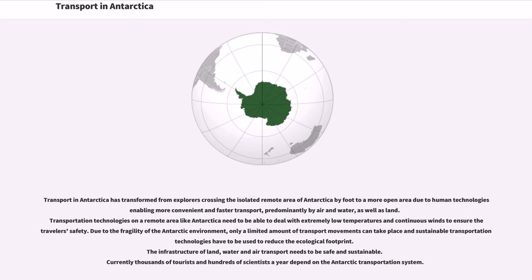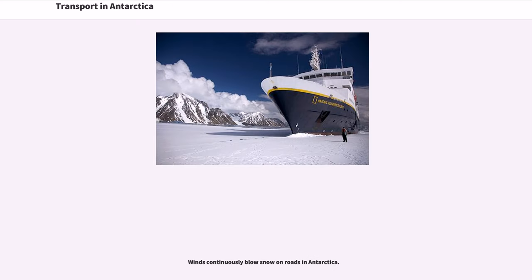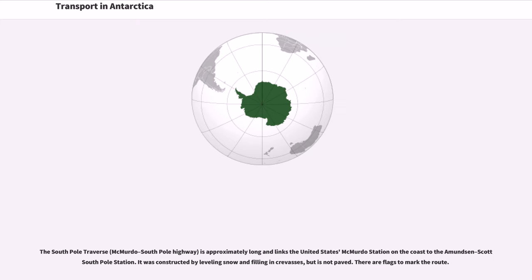The infrastructure of land, water, and air transport needs to be safe and sustainable. Currently thousands of tourists and hundreds of scientists a year depend on the Antarctic transportation system. The South Pole Traverse, also known as the McMurdo–South Pole Highway, is approximately 1,600 km long and links the United States McMurdo Station on the coast to the Amundsen-Scott South Pole Station. It was constructed by leveling snow and filling in crevasses, but is not paved.